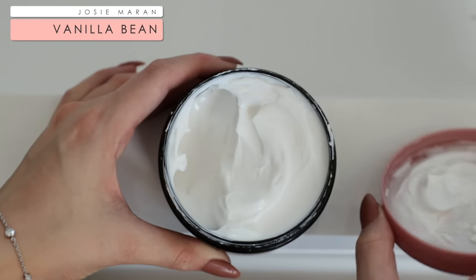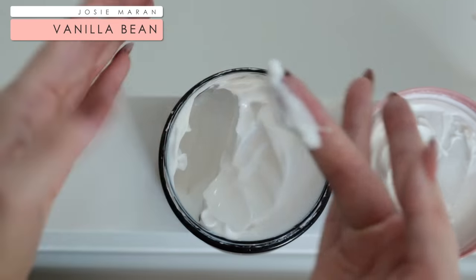The last step I do in my bathroom is apply moisturizer all over my body. It's the Josie Maran Vanilla Bean Body Cream — it is probably one of the best smelling vanilla body creams that I have found.